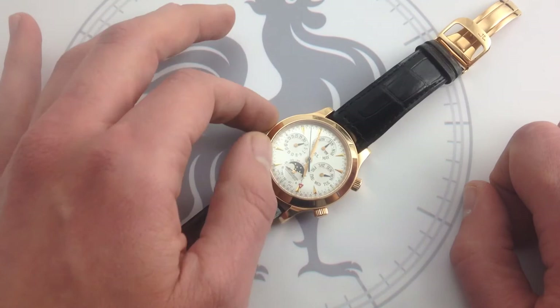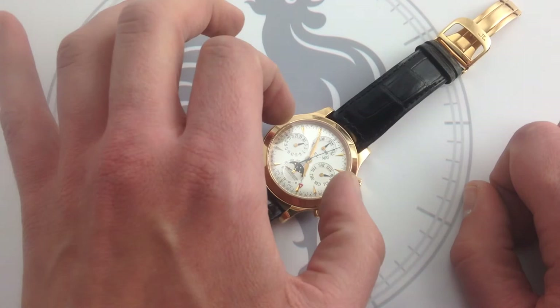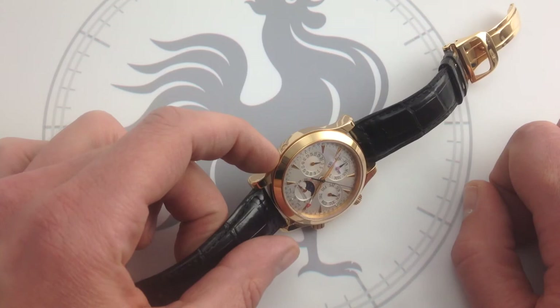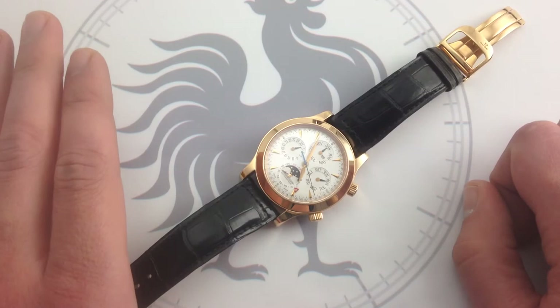It also includes a moon phase. IWC watchmaker Kurt Klaus designed this module — it's the same one that originally debuted in the Da Vinci Perpetual, and the great thing about it is you can control all of the indications in sequence. Each one is coordinated. There's a pusher on the case flank right here at 8 o'clock. So when you advance the date, you advance the month, the date, the day, and the moon phase. It can never go out of sync. You don't have to worry about multiple pushers and crown positions — that's the beauty of this movement. It is foolproof.